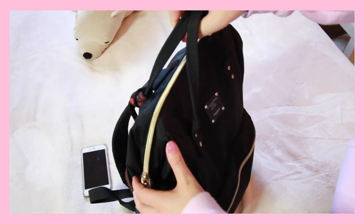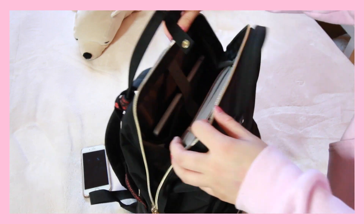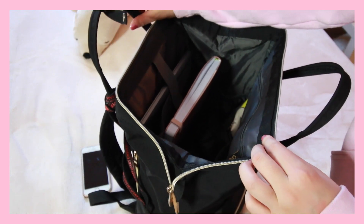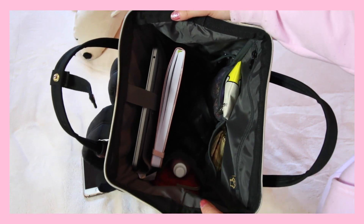This is what the inside of the bag looks like, and honestly this is why I purchased it. It has so many different compartments and so many places to put everything — it's the best thing for an organization freak, or for someone who wants to get their life together.